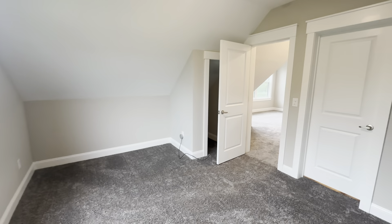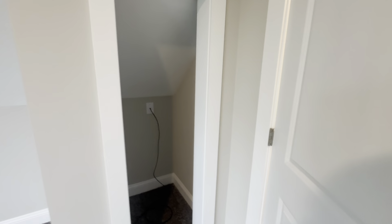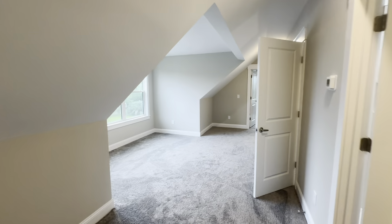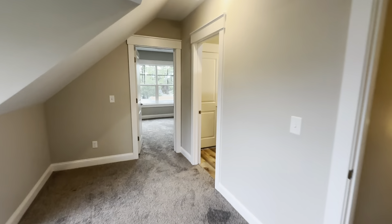This customer requested tiny little closet doors — I don't think they want anybody staying too long! Super awesome customer. I absolutely adore them. Really grateful this was one of mine — I loved building their home and I'm really proud of how it turned out.